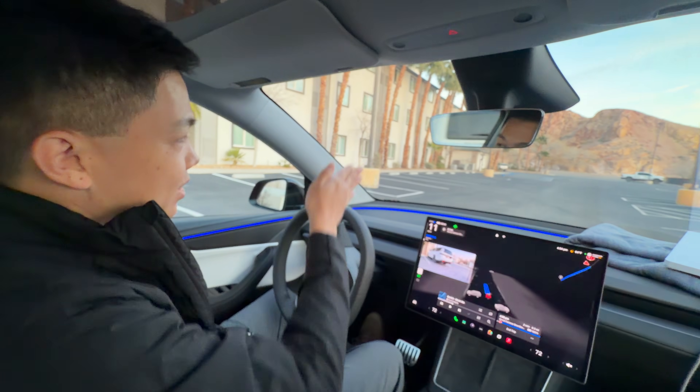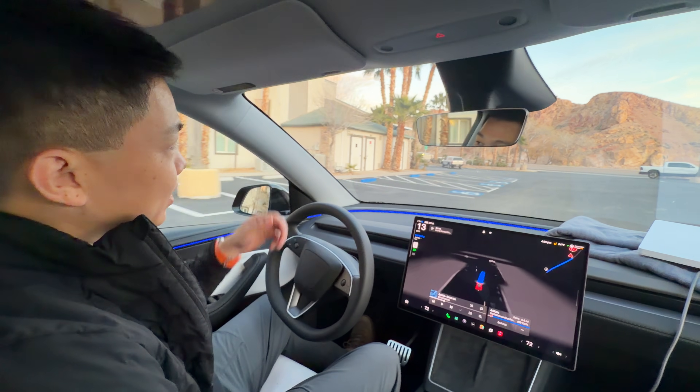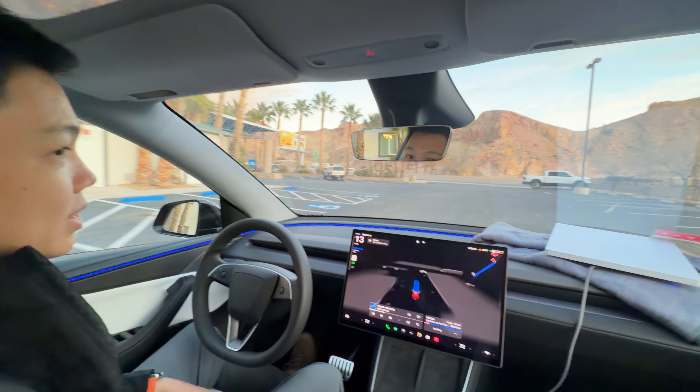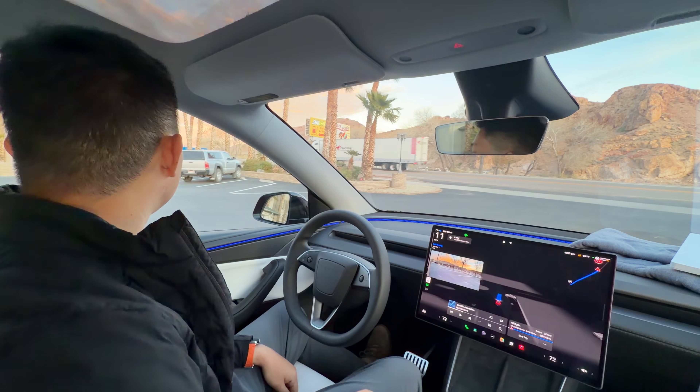It's making an exit towards the main road, towards the restaurant we're heading to. Out here you can see beautiful rock formations. Sunset's coming soon — it's 4:55 PM.